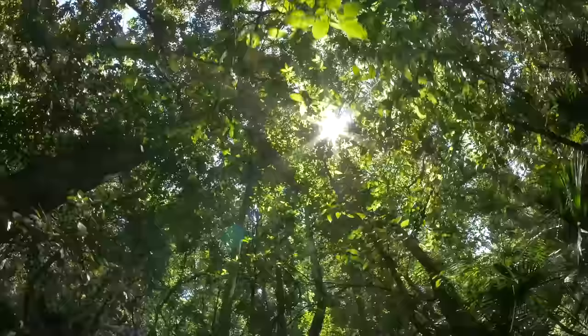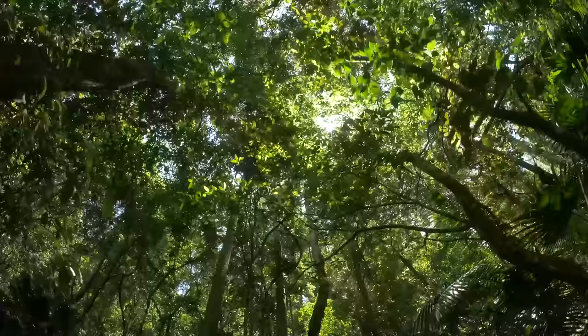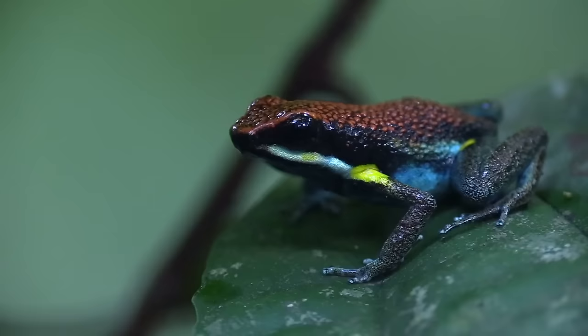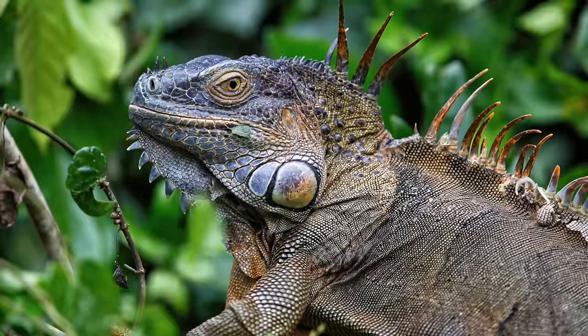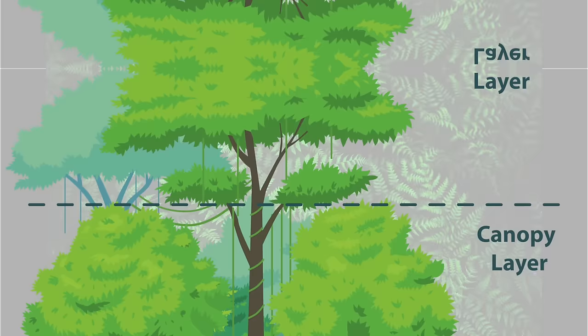Next is the canopy layer. The canopy is like a roof to the rest of the rainforest, stopping most of the rain. Animals like sloths and monkeys, frogs, birds, and lizards all live here, along with other insects and snakes.